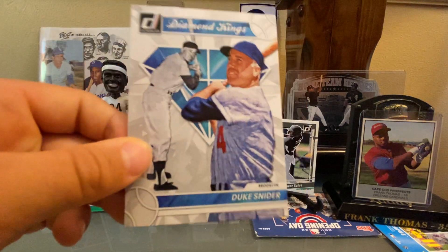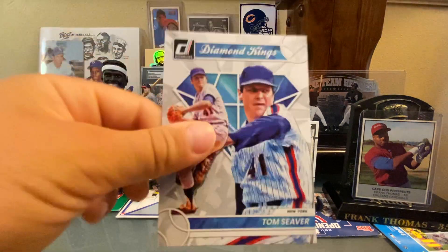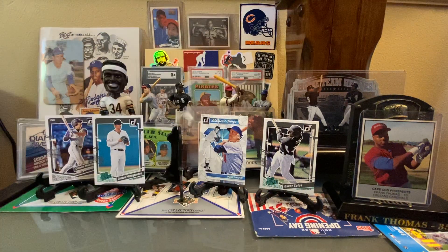Here is a Duke Snider. Here is the Tom Seaver. Juan Marichal, who is actually going to be at the National. And Wade Boggs. For a lot of these all-time greats, I've got to pay more attention to what teams they played for now that you and I are hooked on Immaculate Grid. A guy like Mark Hoyle just breezes right through because he knows so much about all the transactions that happened back in the day. Cool Willie Stargell there, and Ken Griffey Jr.